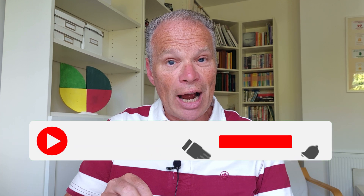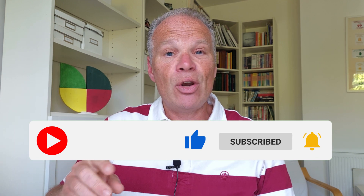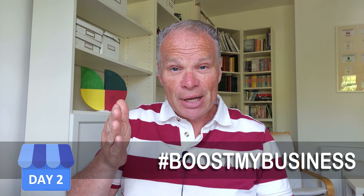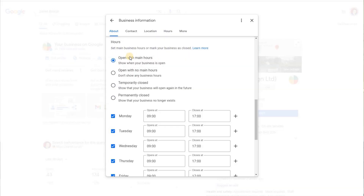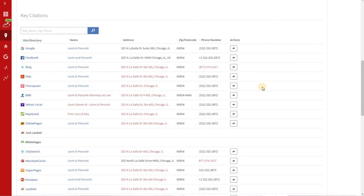Today we're going to check your hours and also check what all the other websites and citations and indexes say about your hours — because if they're not consistent, Google will know, and that can have a negative effect on your Google My Business listing. I'm going to show you a free tool to help you check those things too.